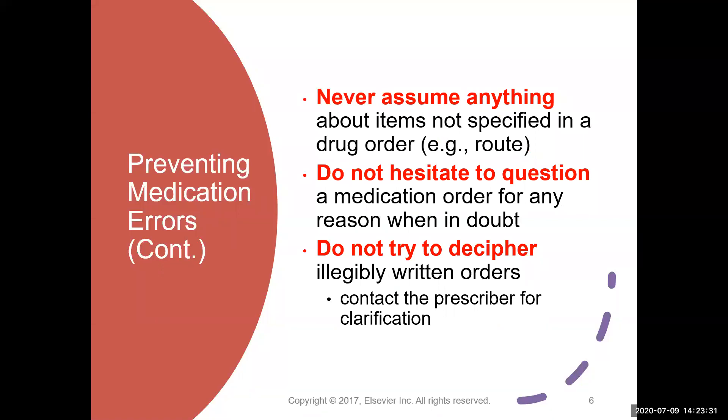Never assume anything about items that are not specified in a drug order. If the route is missing or the dose doesn't seem right — for example, they wrote 120 milligrams when it should be micrograms — you cannot assume that; you have to get it clarified by the prescriber. Never hesitate to question a medication order if there's any doubt. A big reason for medication errors is that the nurse was afraid to contact the prescriber or didn't want to take the time, perhaps because the prescriber has been uncivil in the past. It doesn't matter — you need to call. Don't try to decipher an order written in illegible handwriting; if you have an error based on that, it's your fault. Always call the prescriber and get clarification.